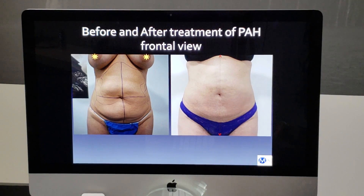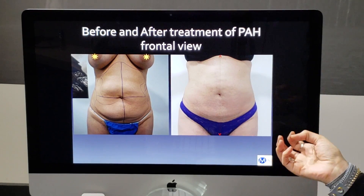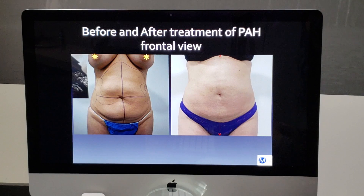Once PAH has been treated, it's not going to come back — it's a complication, and once you've taken care of it, it's good to go. For somebody who gets a complication like this, it can be quite massive and very hard and difficult for the patient to live with. These masses can become very tender. In that case, I would always recommend that the patient undergo deep sedation for the surgery rather than local anesthesia.